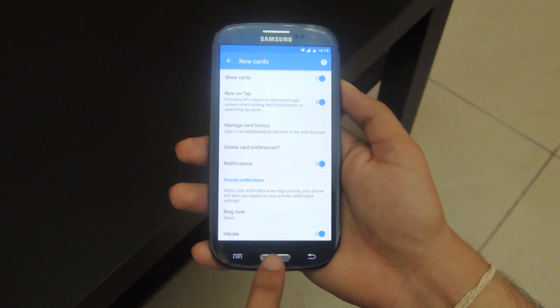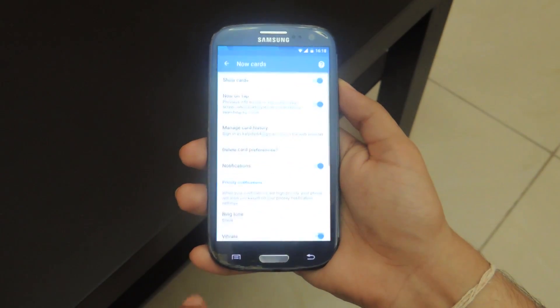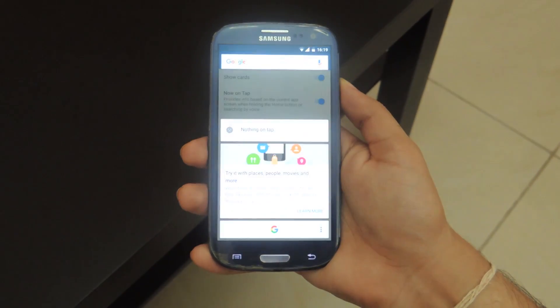Google Now on Tap, which is one of the most talked-about features on Android 6.0, also makes an appearance. Instead of long-holding the home button, it works by long-holding the menu button.